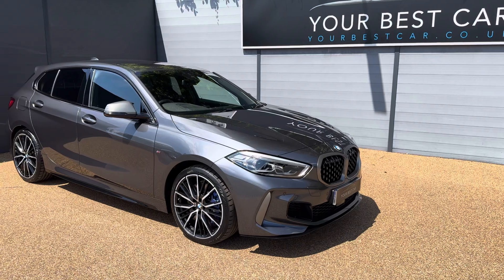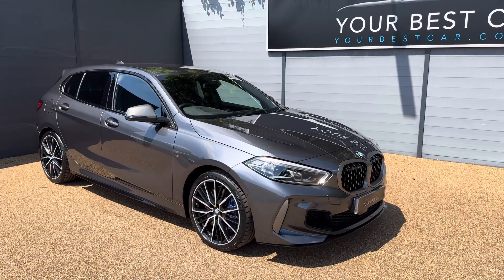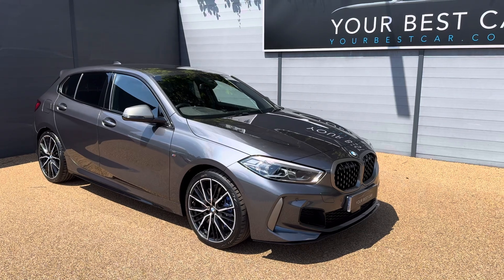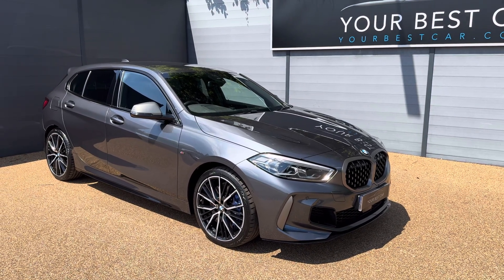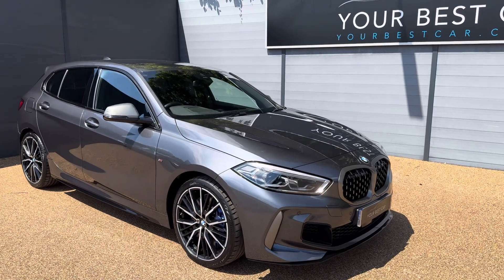If you do have any queries or questions, please do not hesitate to give us a call on 01580 712 115, or you can email us at sales@yourbestcar.co.uk.